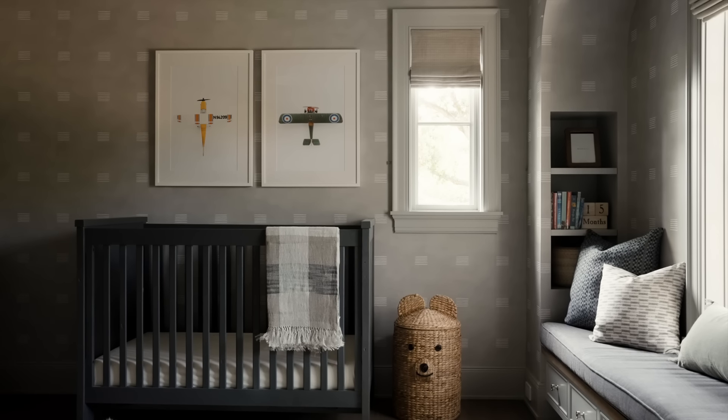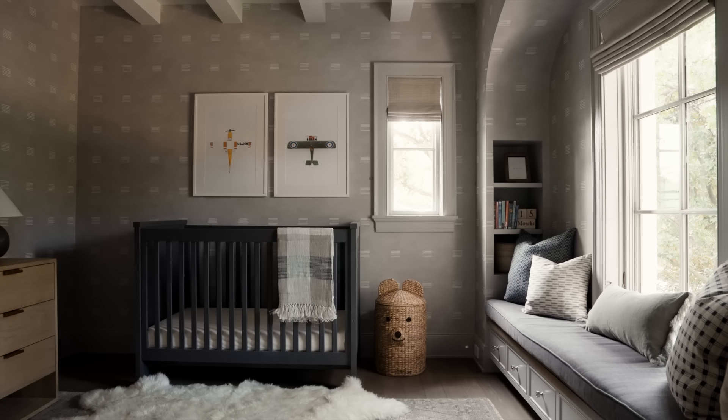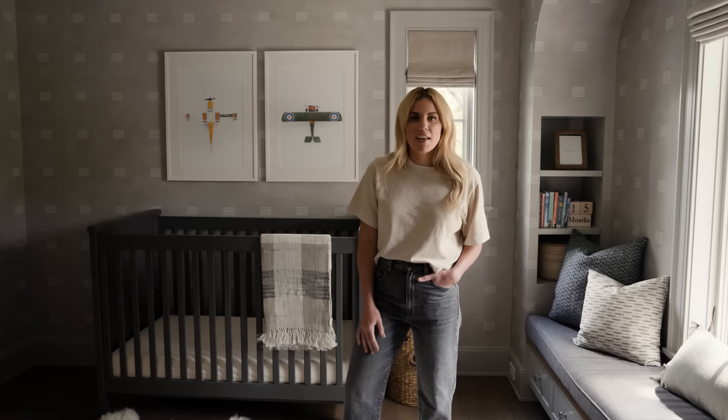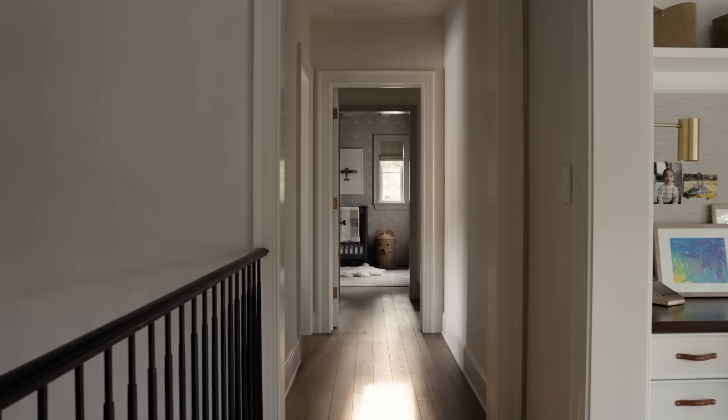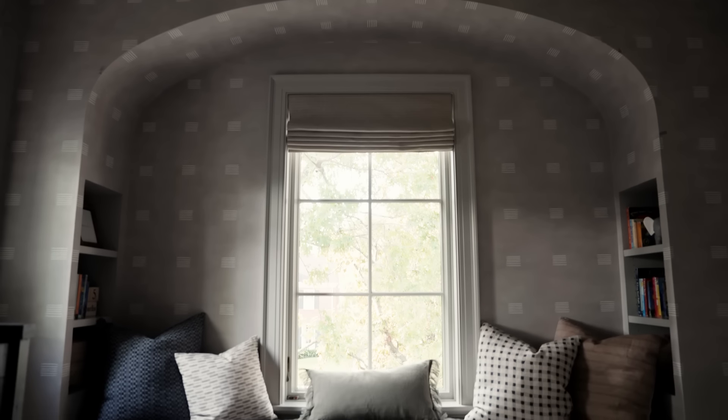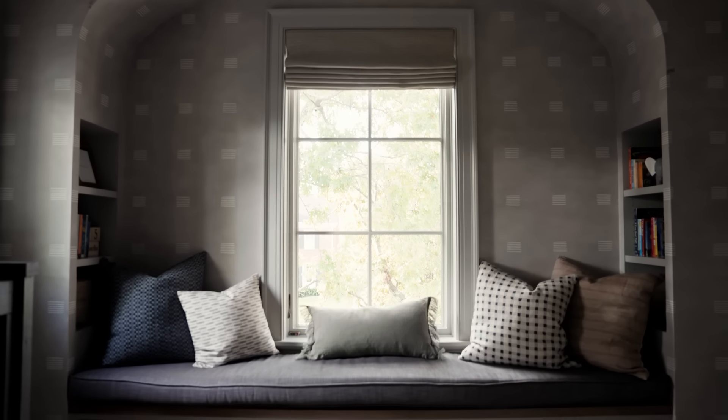When designing nurseries, I like to make the crib the focal point of the room when you walk in. As a mom, I want to be able to peek my head around the corner and check on the baby, and it also just makes the ideal focal point. We also see another version of the arch that you saw in their daughter's bedroom and in the archway in the kitchen, but done in a new way around this built-in, which has little nooks for books and storage underneath.